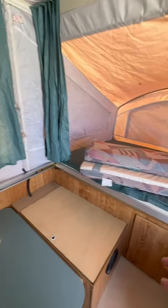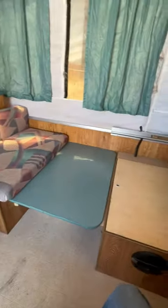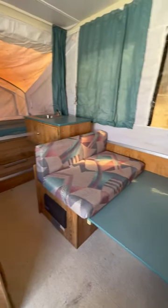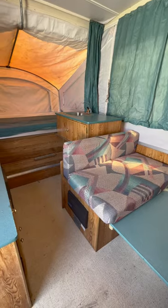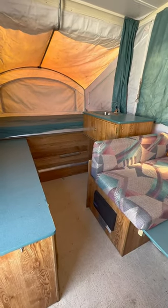It has a few outlets, it has lights, and you can't go wrong for $1,800. For $1,800 you could have your first camper, especially if you've got a little SUV you want to tow around. This is at the RV Exchange in Pahrump, Nevada.